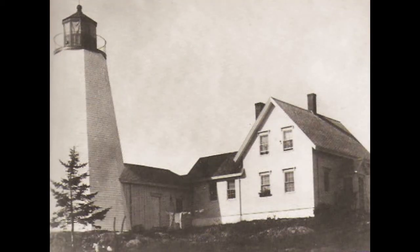Dice Head Light Station, Maine, about 1900. The curtains are drawn in the lantern to protect the lens against discoloration by the sun.